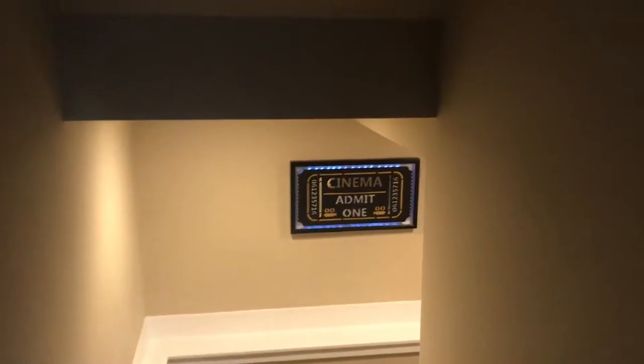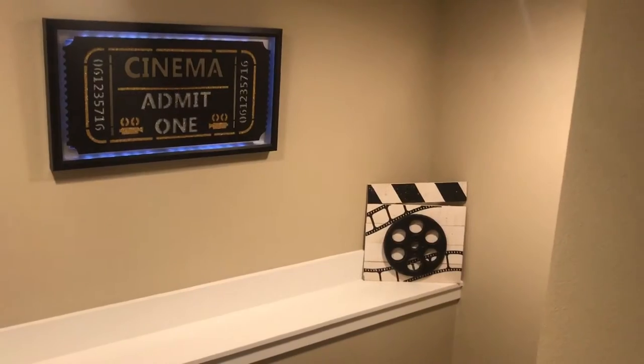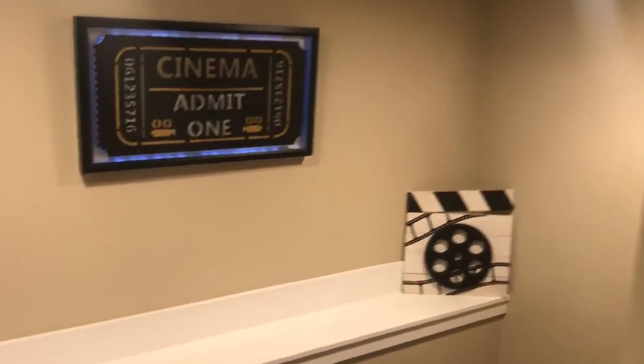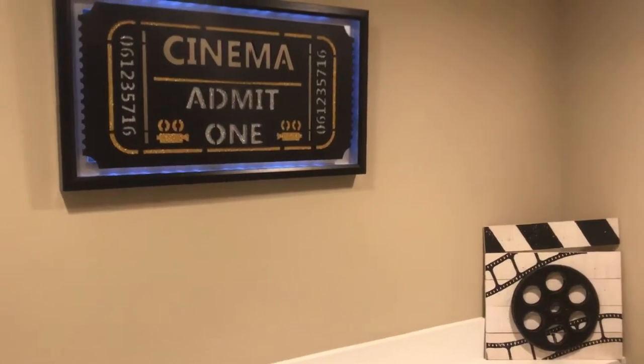Welcome everybody. This is an introduction to my family's theater room. We moved into this house about five or six months ago, back in September. We had an unfinished basement, so we refinished it.